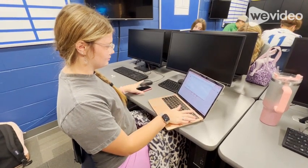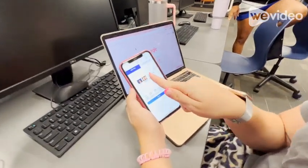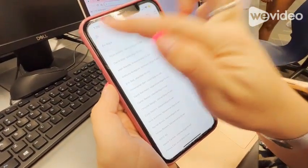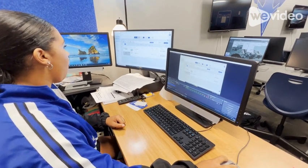eHallPass is GV's newest addition to hallway travel and building safety. When students need to leave the classroom, they must fill out a request form to leave using the eHallPass mobile app. Once their teacher approves the request, the student will simply grab a hall pass and head to their selected destination.